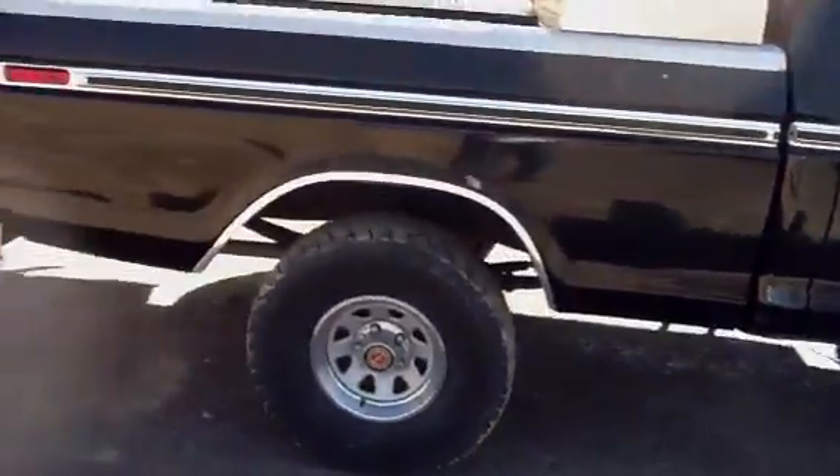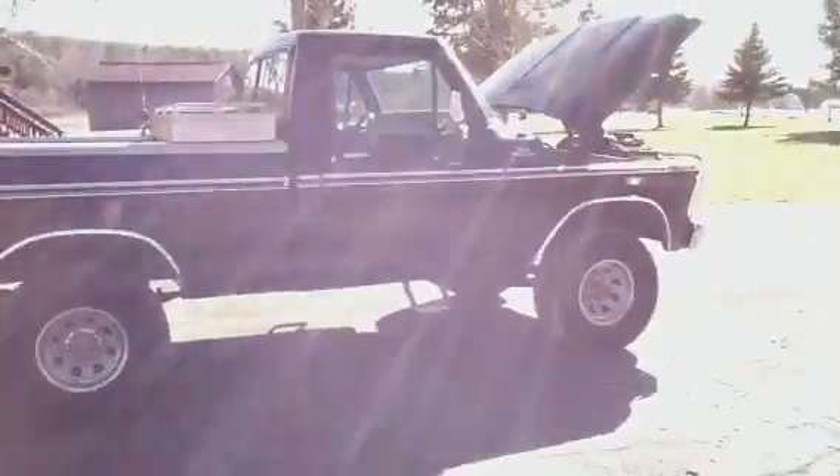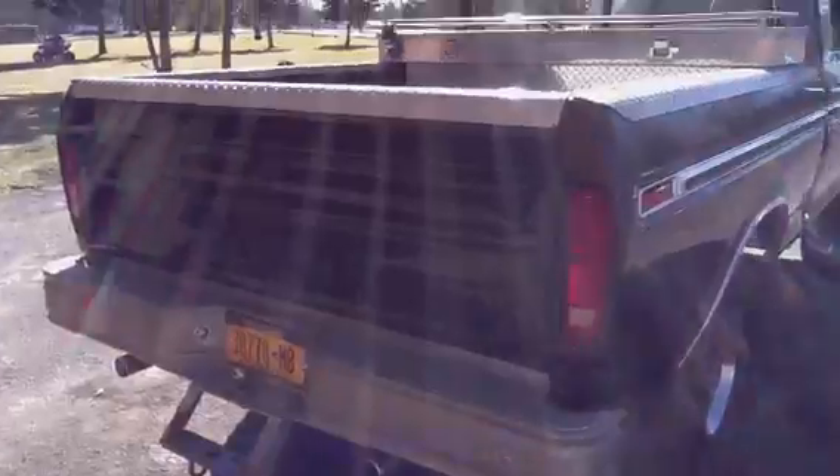That's about as good as it gets for never being restored — a '78. All right folks.